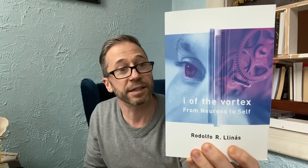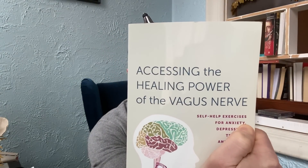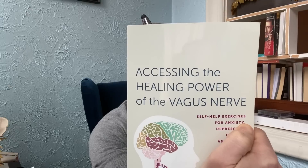I've had the chance to do a little bit of reading recently, and I have two great books. One is Eye of the Vortex by Rodolfo Linus. Not talking about this one today, but if you're interested in consciousness and the self, it's a really cool book. But the other one I just got, and it's really fascinating because it's called Accessing the Healing Power of the Vagus Nerve.